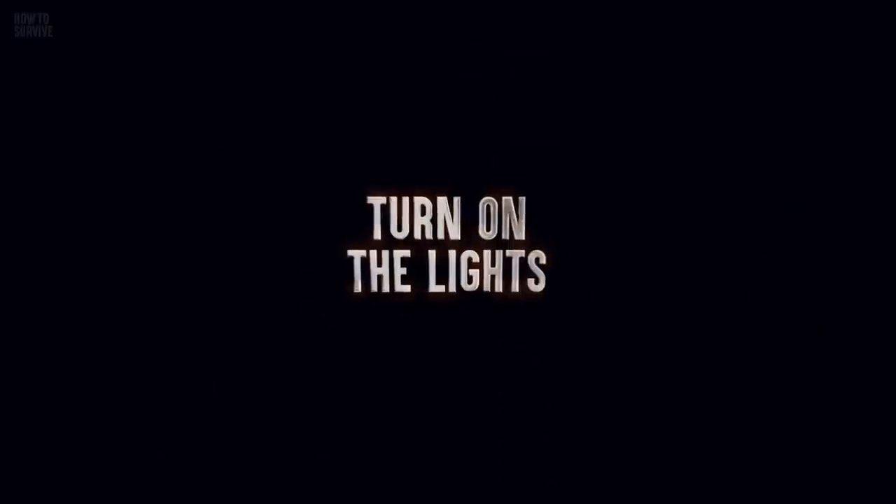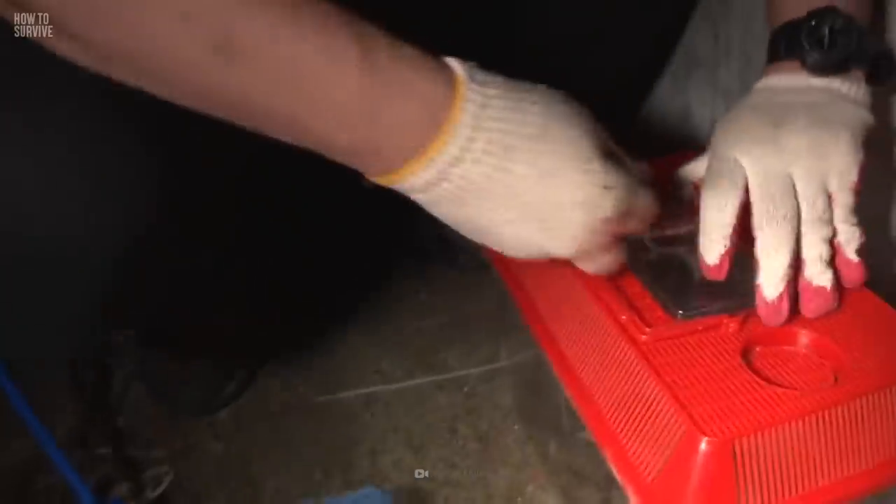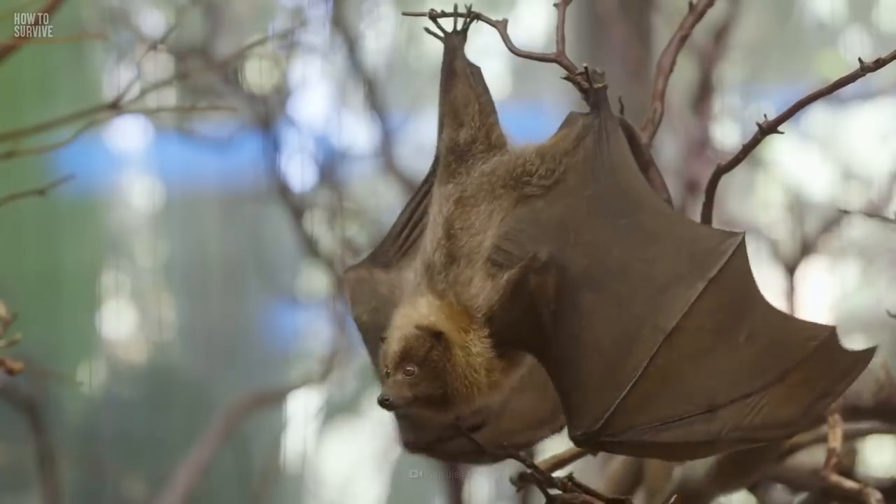Step 4: Turn on the lights. If you discover bats infesting your house, you should consider using a light in the area where the bats are. Bats are active at night, and during the day they prefer to sleep where there aren't any lights. So if you light the infested area, there's a good chance that they'll leave and find another place.